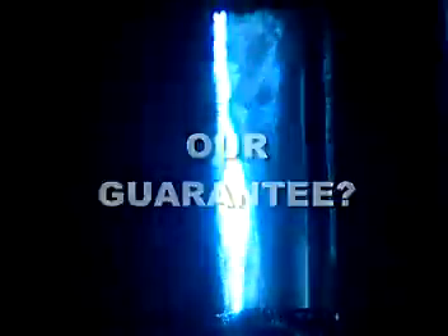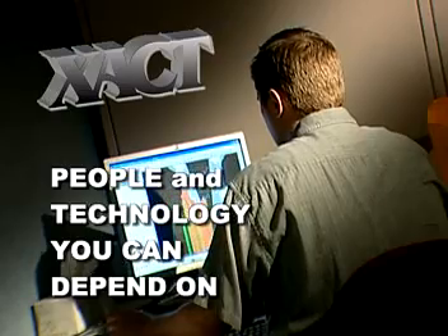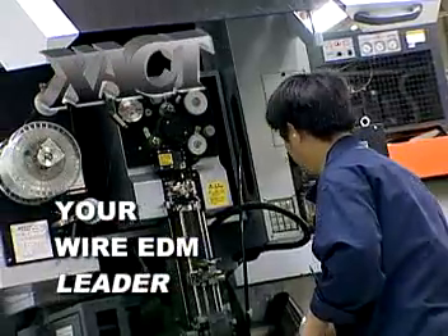Our guarantee? Perfect parts that meet or exceed your specs every time. Exact Wire EDM — people and technology you can depend on, responsive to your needs, exceeding your expectations. Your wire EDM leader.